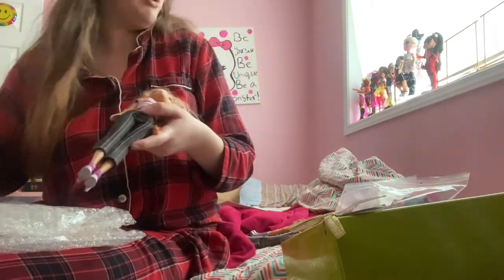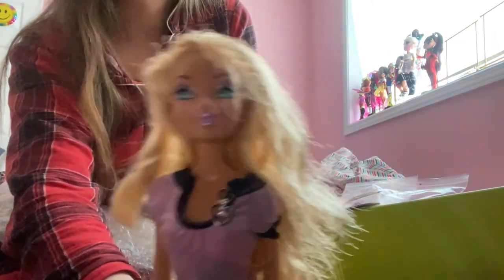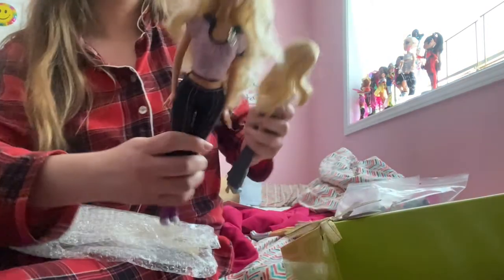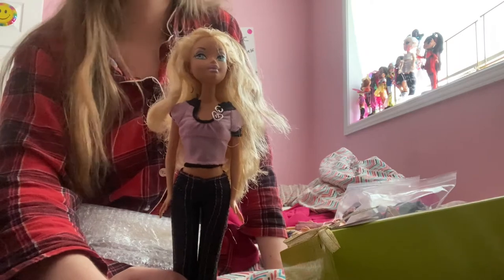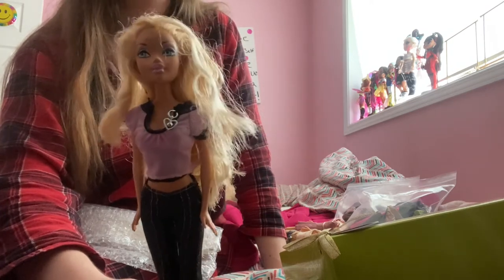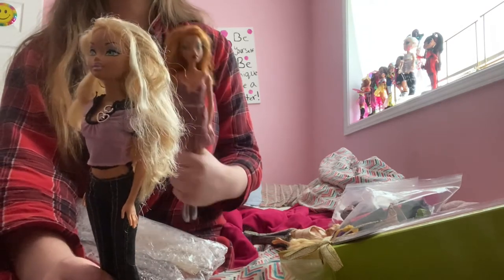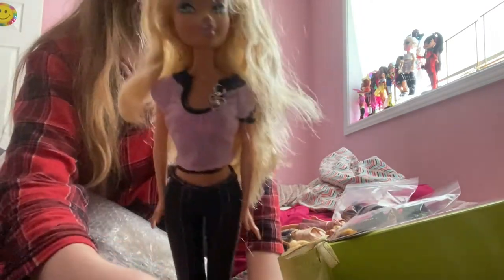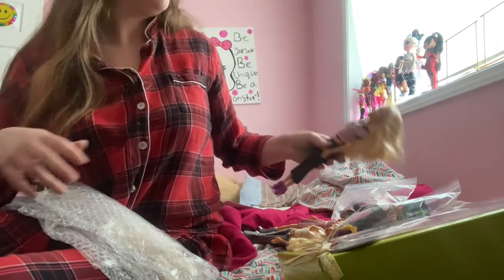Oh, this is the one I'm most excited about — this must be the extra doll. Look how flawless! This one has to be a Barbie. She's got the pink top. I'll have to post it in the identifying group, but she's got this pink top, cute jeans, and adorable heels. Love it!